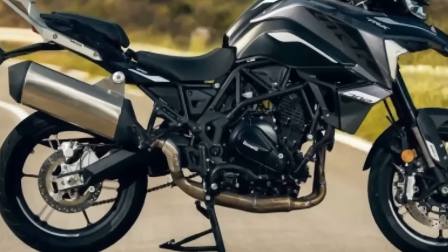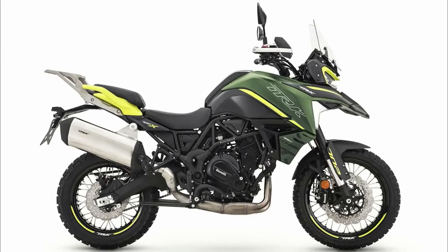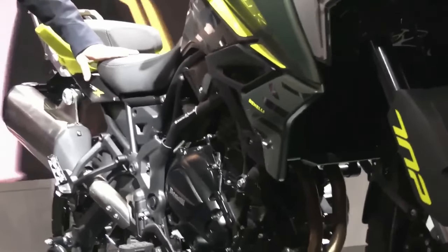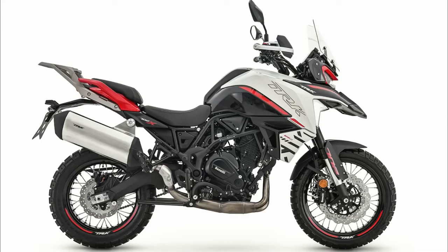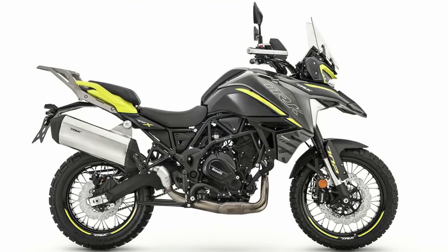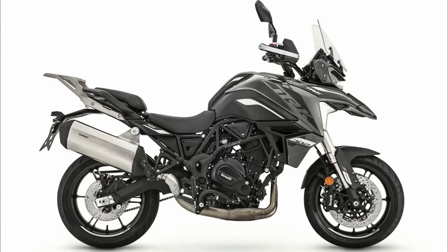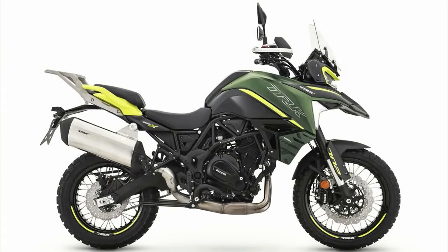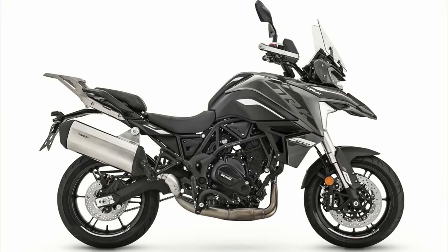The TRK702X is one versatile, agile and easy-to-handle adventure, designed to tackle any type of route both on asphalt and off-road, built to embark on new and exciting adventures. Passion, freedom and fun in a single motorcycle — whatever road you decide to take and without setting limits to your desire to travel. The TRK702X is a mature motorcycle, ideal for those who want a solid, authentic and easy-to-use two-wheeler, developed by the R&D department and the Benelli Style Center to expand the range of the Casa del Leoncino's adventure bikes, entering the medium-engined range.